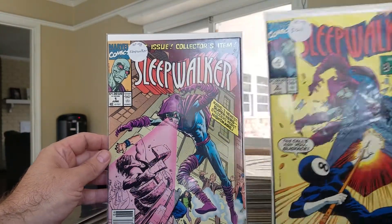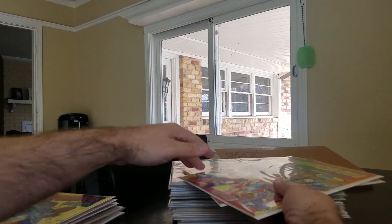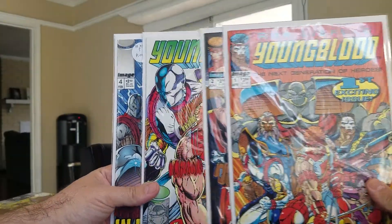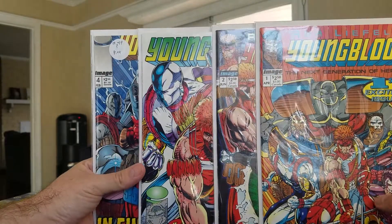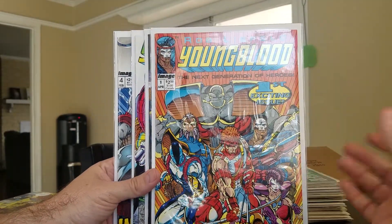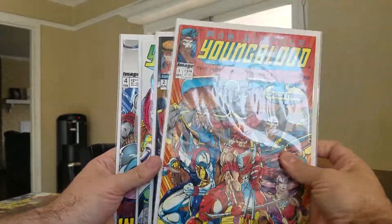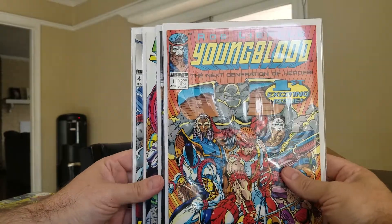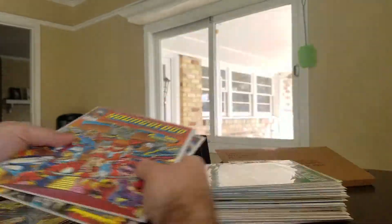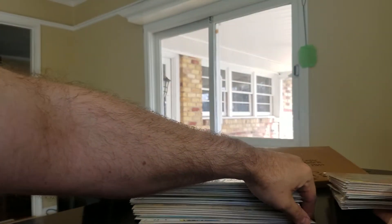Two issues: the first and second issue of Sleepwalker — number one is the first appearance of Sleepwalker, number two is the first appearance of Eight Ball. Next, as always, you'll see a lot in my videos — the first four Youngblood at a dollar each, so I'm always going to pick them up. They're all loaded with first appearances: Shadowhawk, Pit, the Youngblood team, everybody.